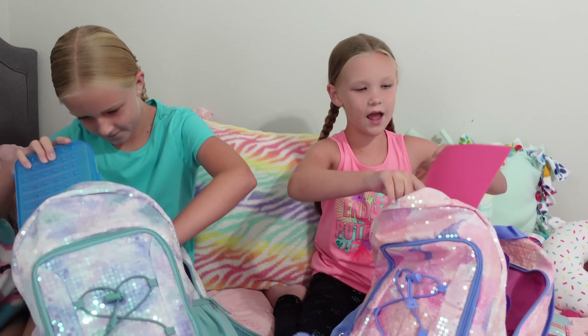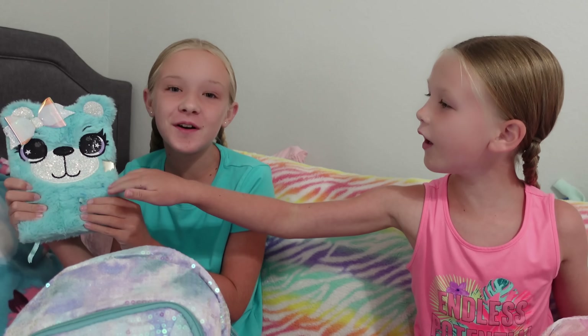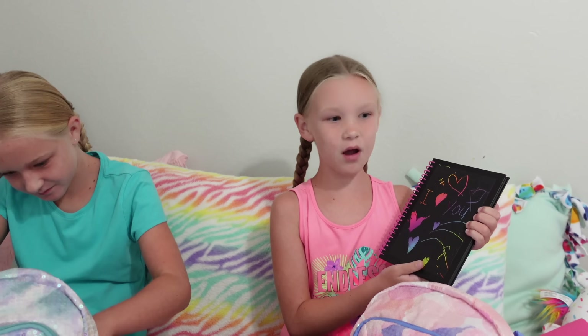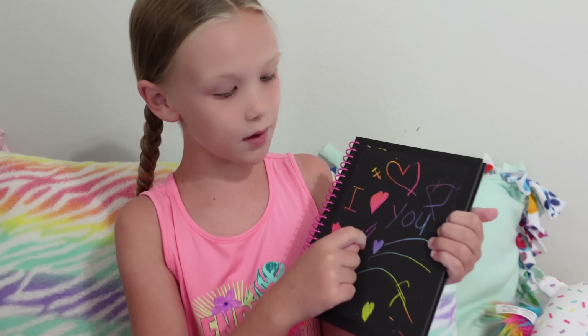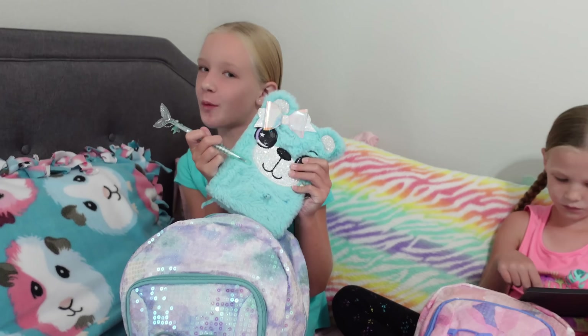I've also got a pink homework folder. And of course, we cannot forget my favorite fuzzy notebook. It's so cute and it's my favorite color too. And I can't forget my favorite notebook — you can actually make your own designs on it. And a cute little pen to write in my notebook with.